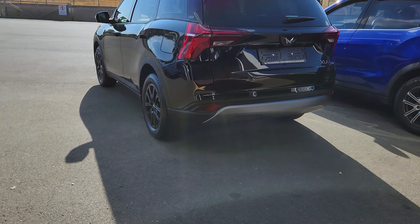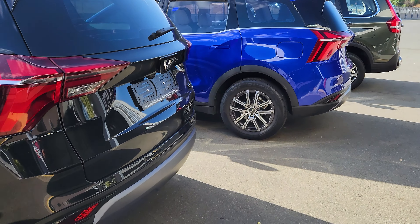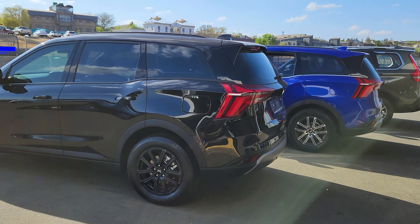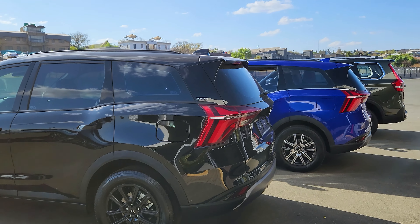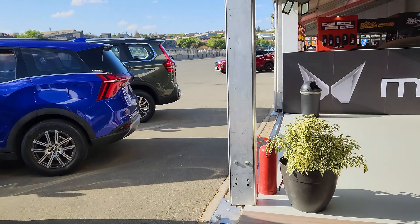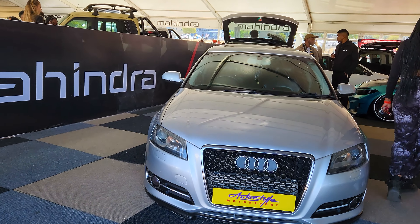Over here they have the XUV 700 outside — I think these are the cars out here for test drive purposes. If you're interested in test driving one of these, you can speak to the representatives and they will assist you. And in here we have the Auto Style stable.